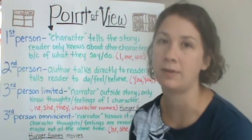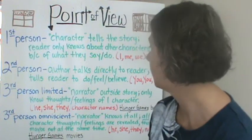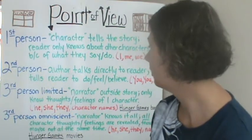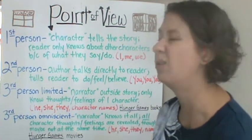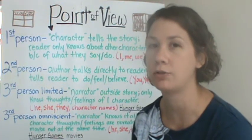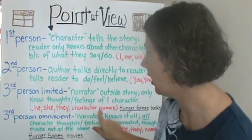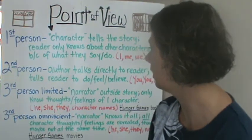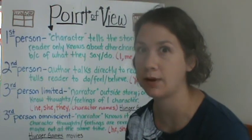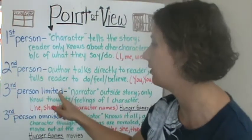Third person limited. This is where there's a narrator outside the story, so you'll get the characters' names. You only know the thoughts and feelings of that one character. For example, using the Hunger Games books: Katniss is the main character. You know about Katniss, you know how she feels, you know everything that she's going through in the games. They use 'he,' 'she,' 'they,' and Katniss a lot. And you don't know what's going on outside the games and outside of her head — you don't know how Peeta feels, you don't know what the game makers are thinking. That's third person limited.